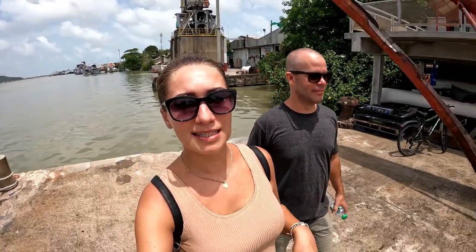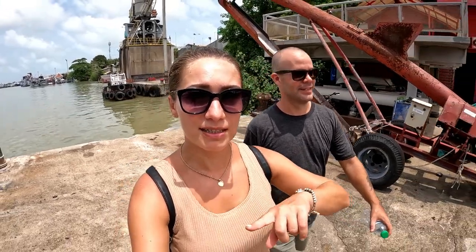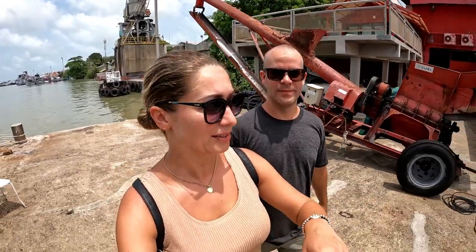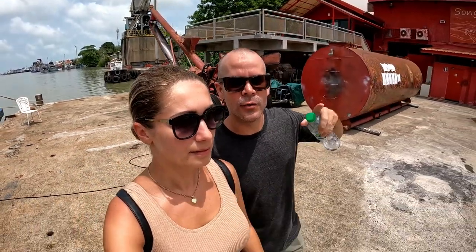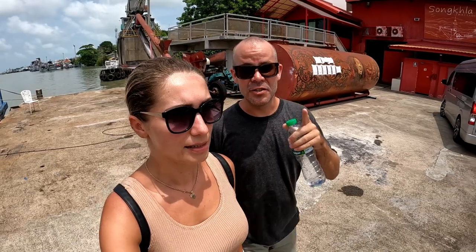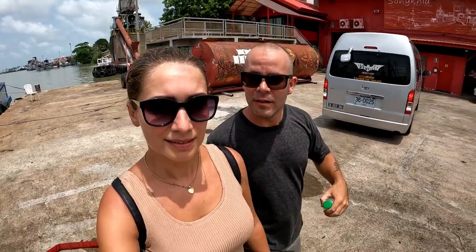Just behind me over there is Songkla Lake — it's massive. We drove around it on the way from Hat Yai to Songkla. We got ourselves a scooter for 24 hours, paying 300 baht from the same place as last time — we'll show you where we rented it at the end of this video. Songkla Lake is actually one of the biggest in Thailand and has an island in the center called Ko Yo. You can drive across to it — there's a bridge — so we may go and look at it later.